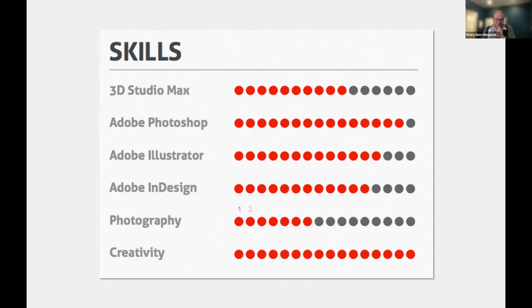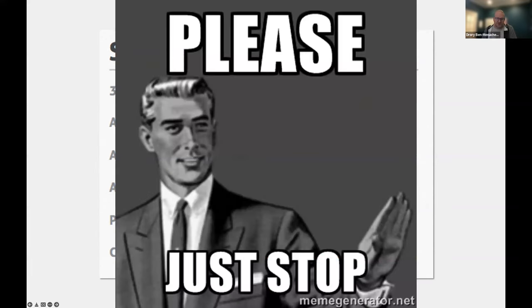If you insist on listing skills in your resume, please don't use a rating scale. What does this say to a hiring manager other than 'I have no idea how data visualization works'? My two favorite things about this example: the 16-point scale — wow — and the complete lack of any universal context. Seven out of 16 in photography — what are you comparing against? Just stop. Please don't do this.